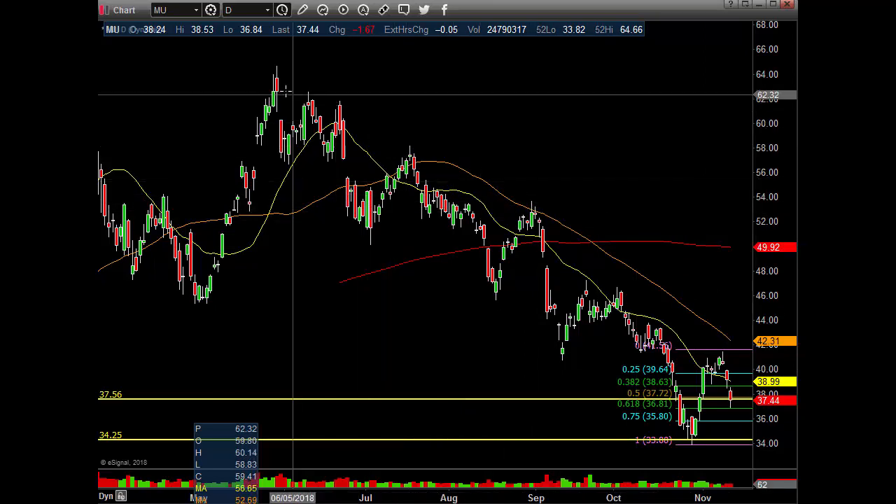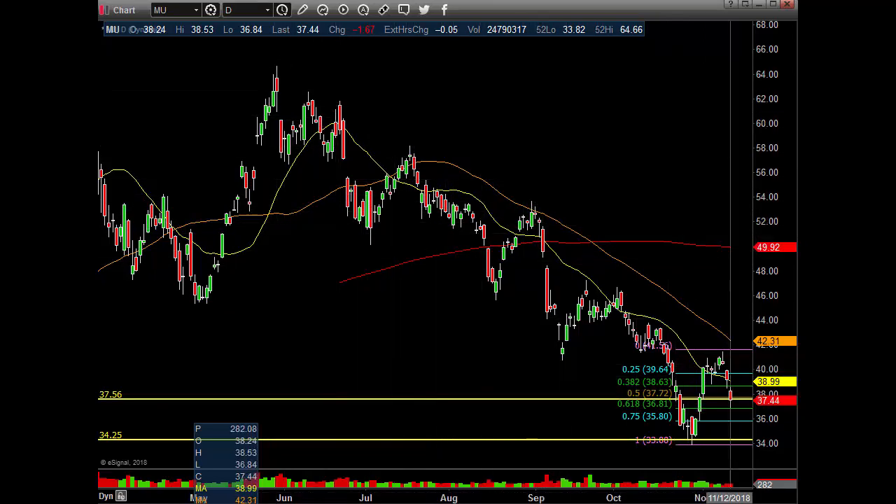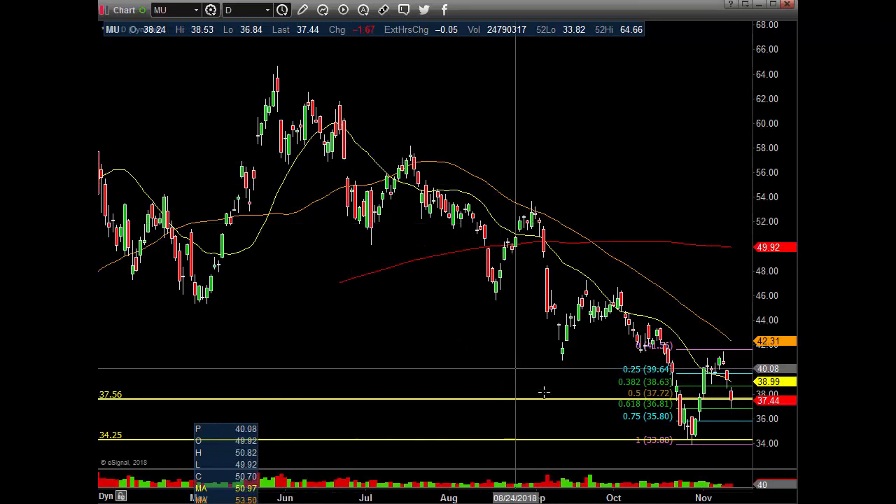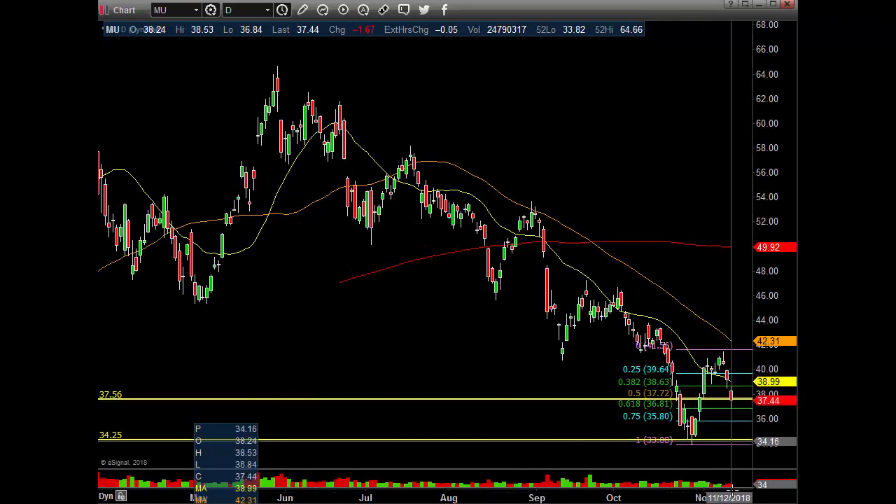Earnings - I think it's either came or it's coming up, but yeah, this is - I'm waiting for lower prices or higher prices to go long or short. All right guys, that's going to be it for these four.